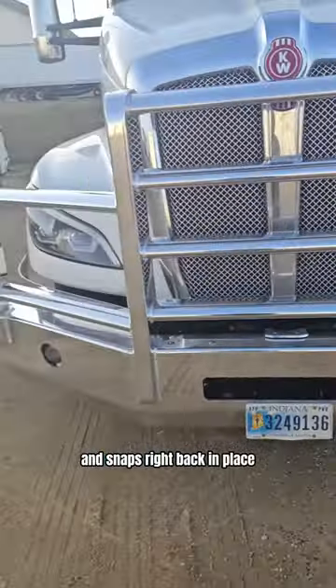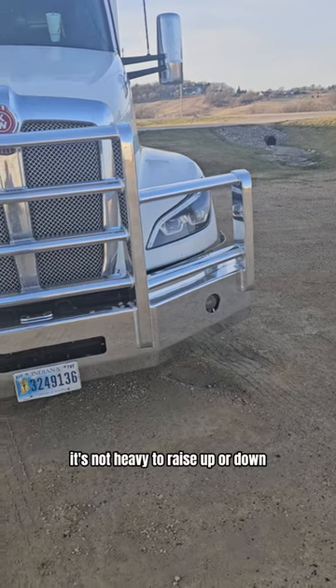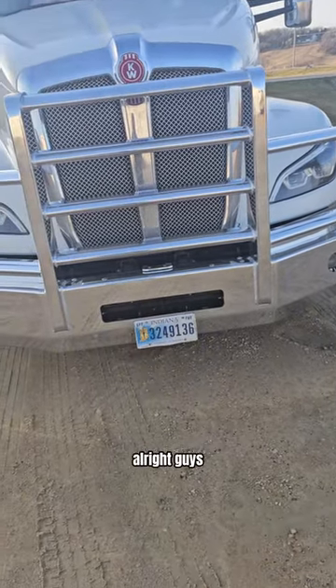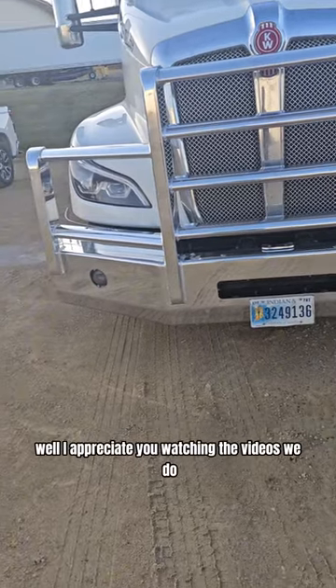And it snaps right back in place. It's lightweight too — you can raise it up or down and do it with one hand.